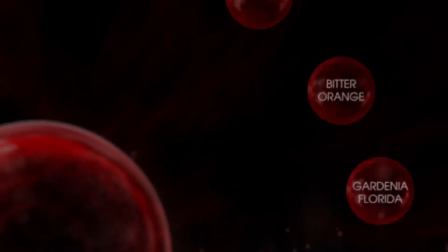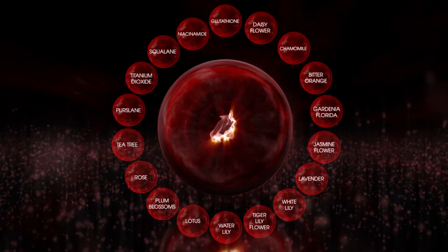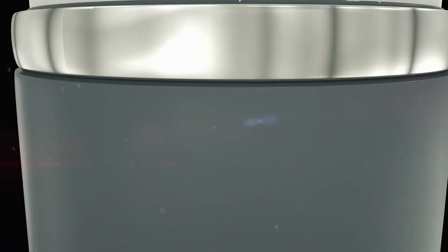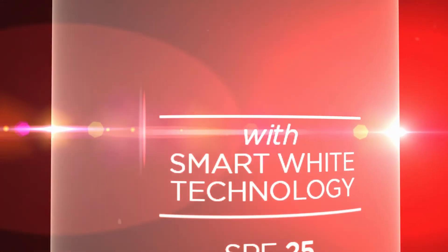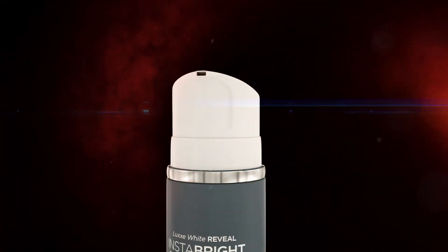Imbued with powerful skin-intensive vitamins that work together to protect, rejuvenate, and improve skin. In the quest for flawless perfection, Insta Bright Body Cream is packed in a revolutionary airless bottle that minimizes oxidation, keeping the richness in.